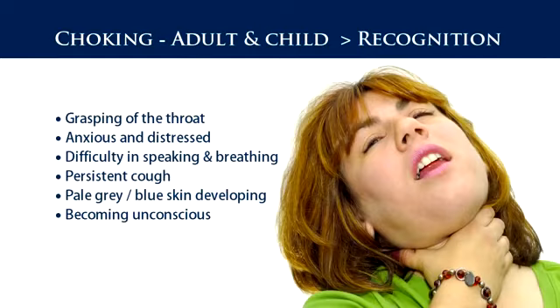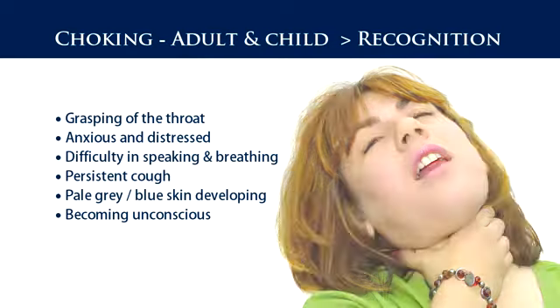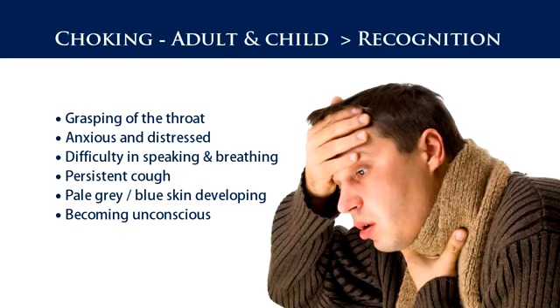The recognition signs and symptoms include: grasping of the throat, appearing anxious and distressed, difficulty in speaking and breathing, a persistent cough, pale grey-blue skin developing, and becoming unconscious.